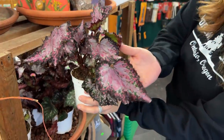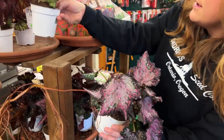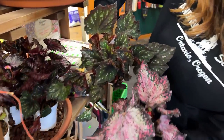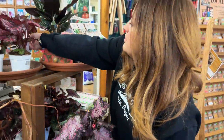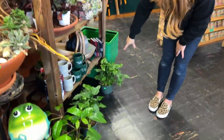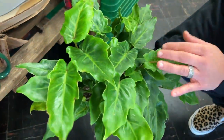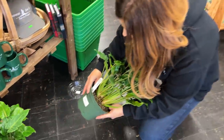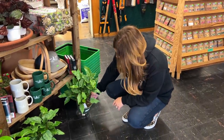There are some rex begonias that are gorgeous — this one may come home with us today. Beautiful color. This was an assortment, so these two are different. I love love love this one — look at the dark leaves with the silver specks. They just call them all rex begonias; they aren't individually named by variety. Right down here there are a couple of philodendrons called xanadu, and also one in the back called Little Hope that I really like. These have a really pretty ruffled edge.